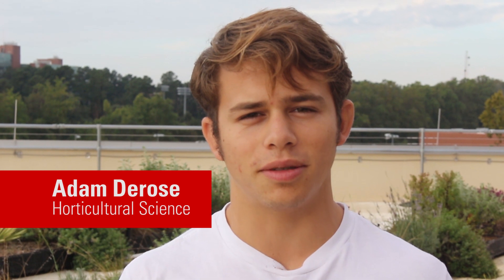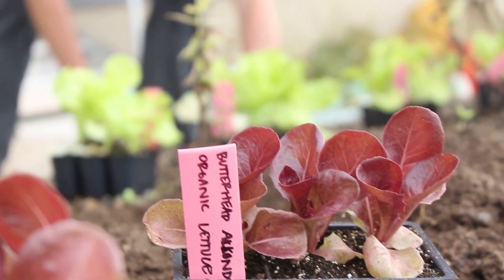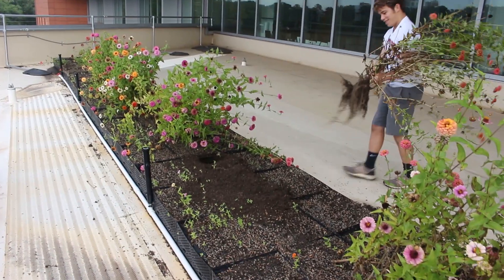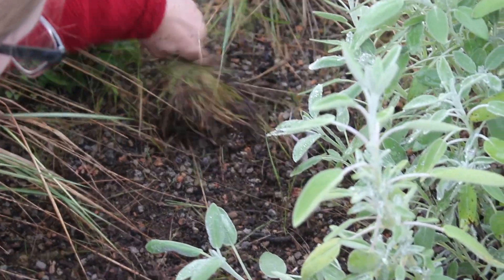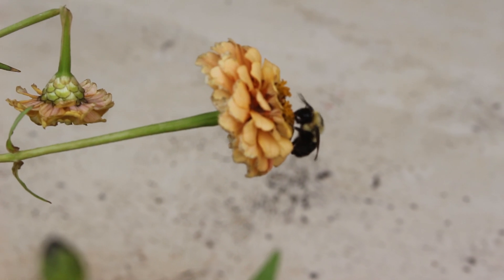Today we're planting some vegetables in the rooftop garden at Talley. We're sort of renovating the beds, pulling out weeds, and getting our winter vegetables in, since this space is split between pollinator plants and productive vegetables and other produce.